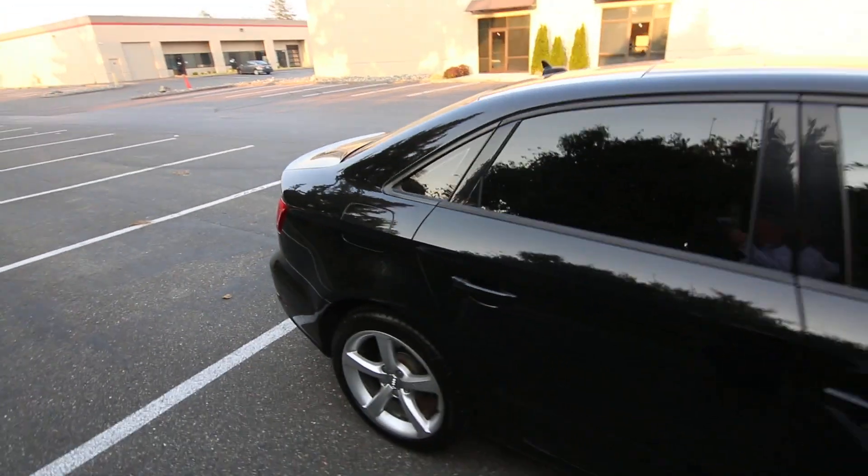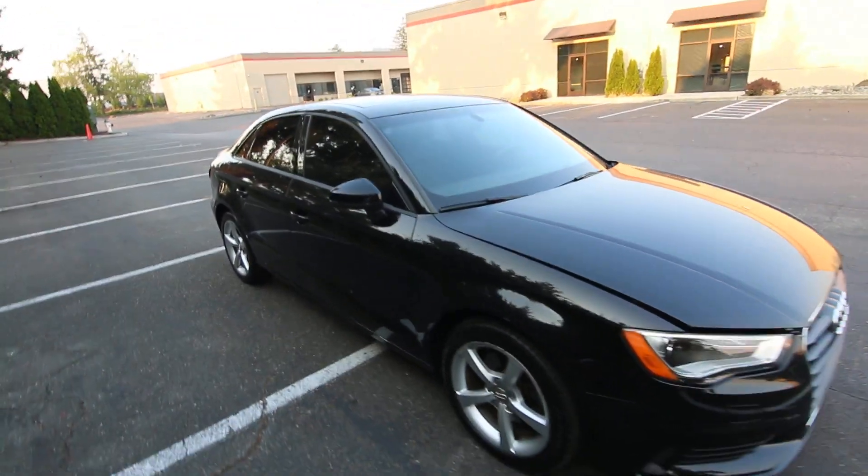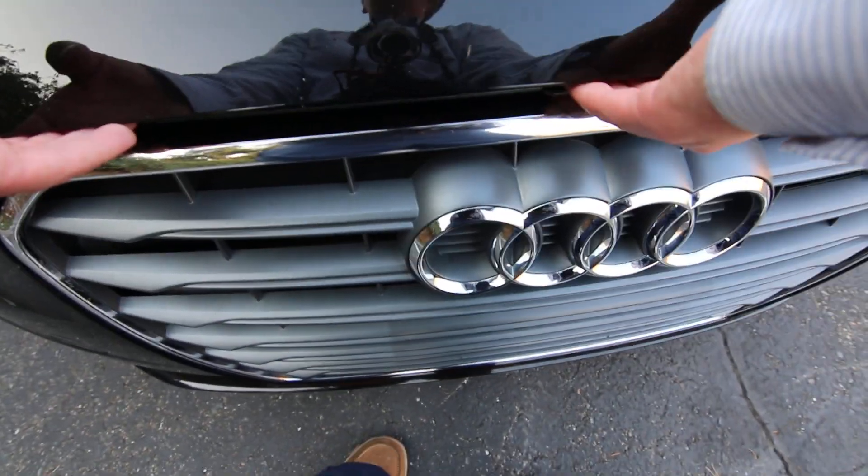Interior space is not too bad either. Obviously when you're dealing with a small car you can't work magic, but I'm six foot two and I fit very comfortably in this A3. It's been serviced and checked by our techs — the brakes are good, the tires are good, it's been reconditioned, and all it needs now is a new home.